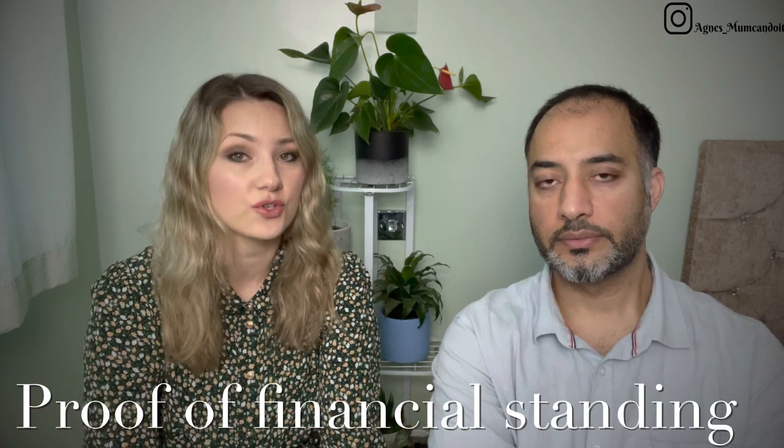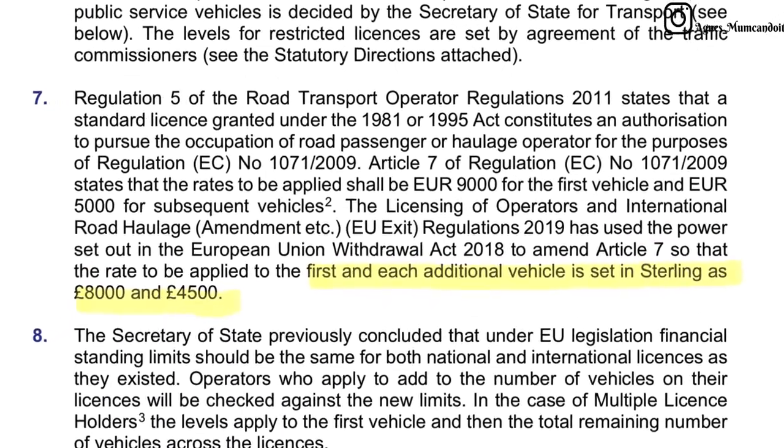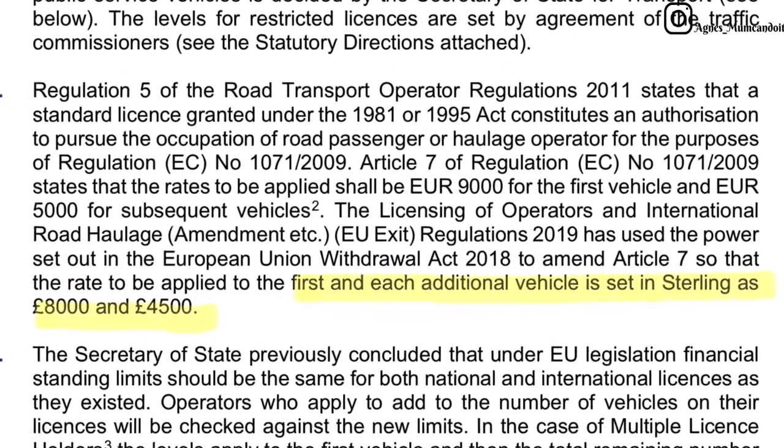There is also money that you're going to have to have available in case your business is struggling and you need to demonstrate your financial standing. For a standard national license, you will need to have £8,000 for the first truck and £4,500 for every other truck. That money you cannot touch — it has to remain available in your account at all times. It could be a credit card or cash in your account, but you just have to have those funds available. If the DVSA or traffic commissioner needs to check it, those funds must be there.